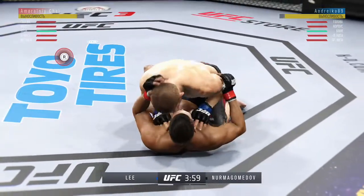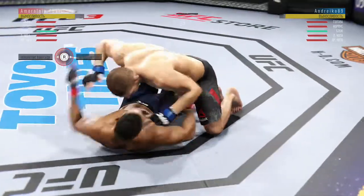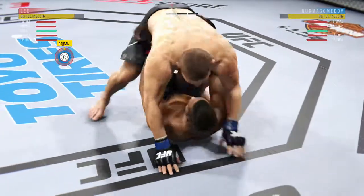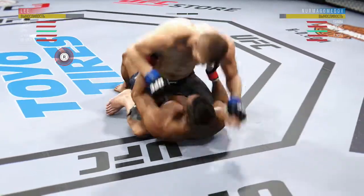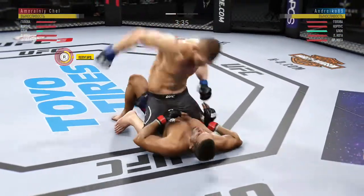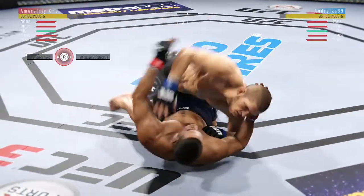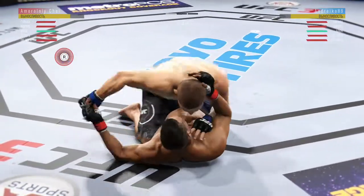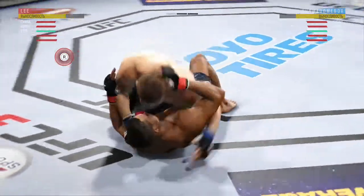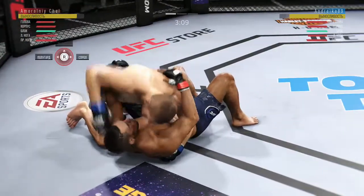He's got half guard. Big elbow. As usual, suffocating work from the top here by Nurmagomedov. He gets the full mount. Postures up. Shot a right hand through right there. He's working from half guard now. Good shot to the body.